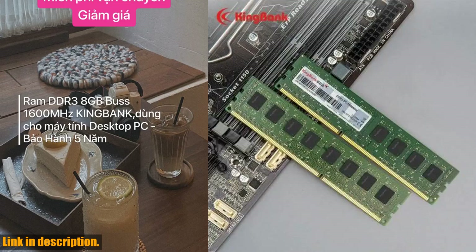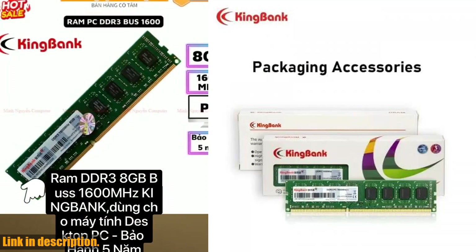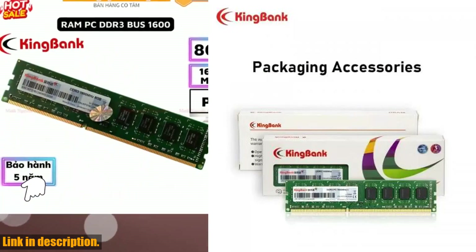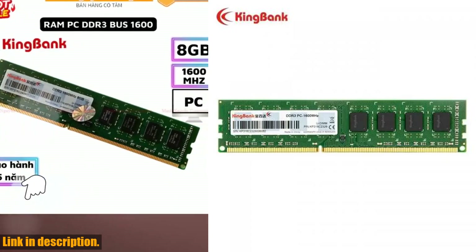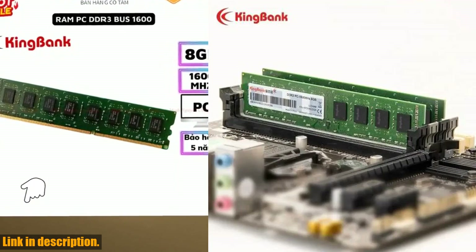Are you looking for high-quality DDR3 8GB memory that meets the performance requirements for your desktop? The KingBank DDR3 8GB 1600MHz 240-pin 1.5V UDIMM is the perfect solution for handling official business and gaming.